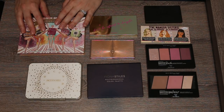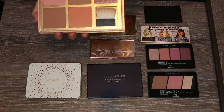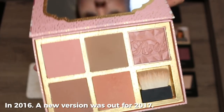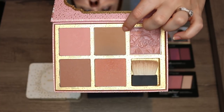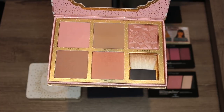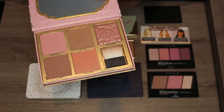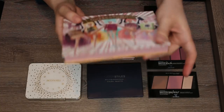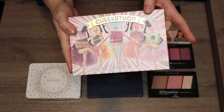Now the big multi-use palettes. This is the Benefit Cheekathon palette — I bought it last year and there's a new version out this year. It has full-size versions of Rock Couture, Benefit Hula Bronzer, Coralista, Dallas, and Dandelion. I love it but it's a little bulky; I've thought about depotting it into a Z palette. It's cute though, so we'll see how it fits in the drawer.